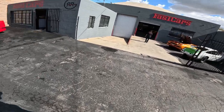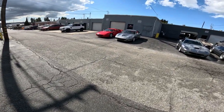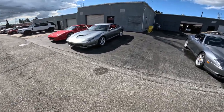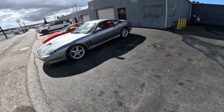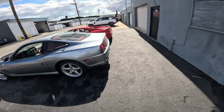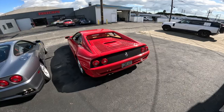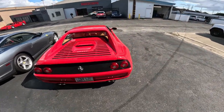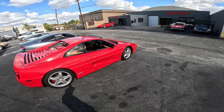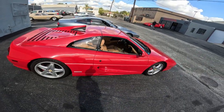I spotted a couple more Ferraris — they send them from all over the country. Walk around these two, see what model it is. It doesn't say, it just says Ferrari. This one's from Arizona — classic red F-355 GTS. Clean.